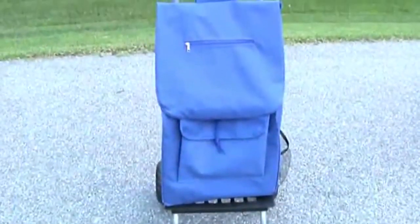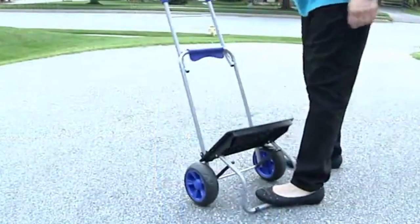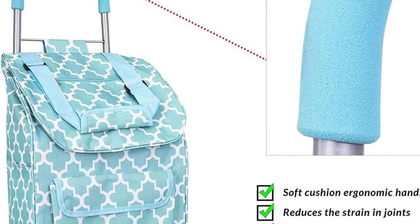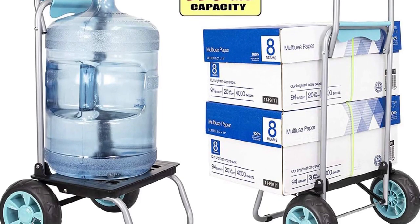When folded, you can fit the cart under your bed, back of your car or truck, and you can fit it into a closet too. When we were testing, most of the carts did fit in the back of the car and took almost whole boot space. But with this unit, you won't have such an issue.